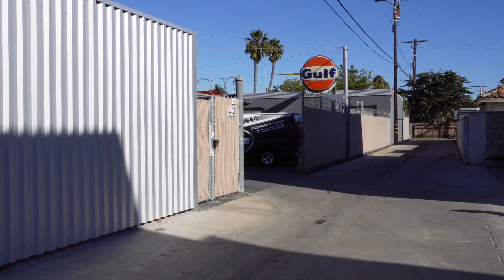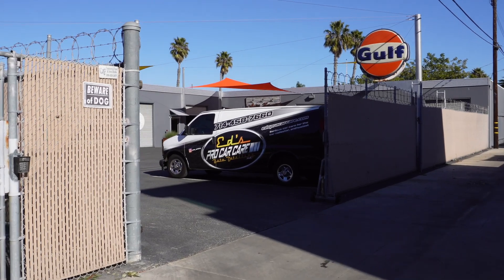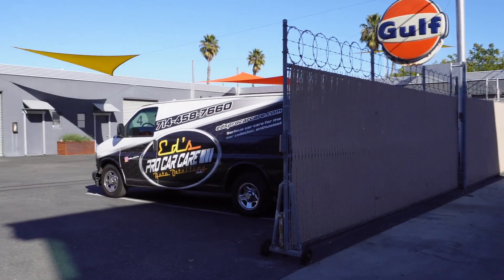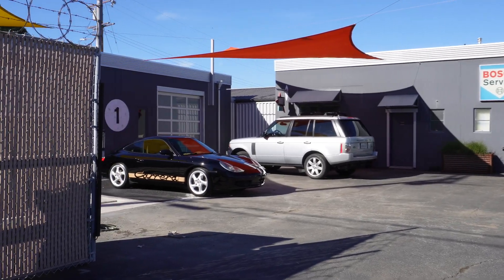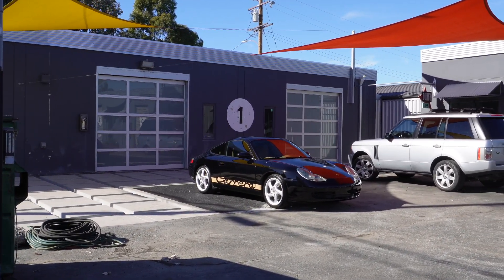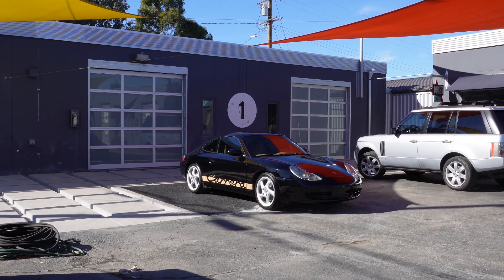We're here at Auto Kennel picking up the Porsche that Ed's Pro Car Care just took care of for us. Let's take a look and see if the car's in here — which I believe it is. There it is! Wow, look at that. Look how nice that turned out.